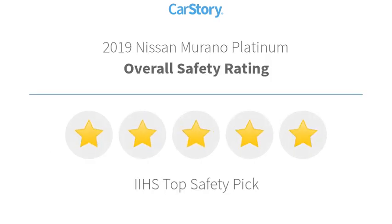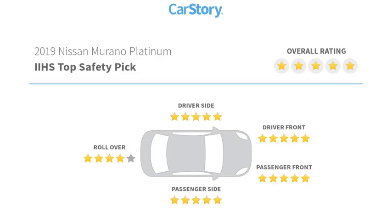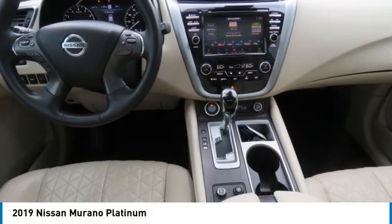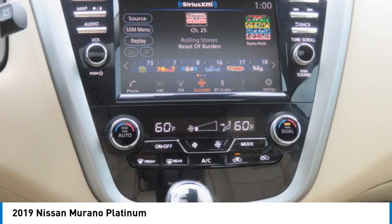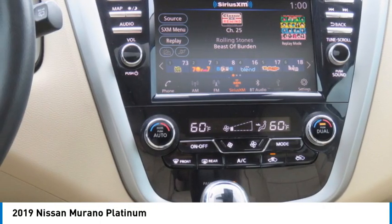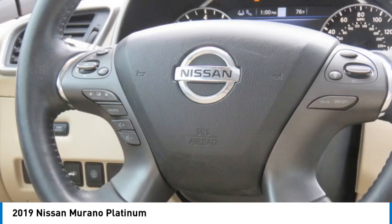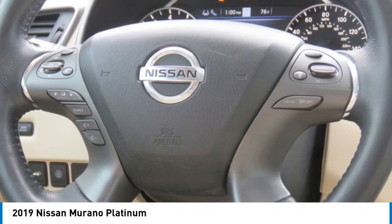With these ratings, make a great choice today with the 2019 Murano. The peace of mind of award-winning safety, including a 5-star rating for side impact crash safety, comes standard with the Nissan Murano.